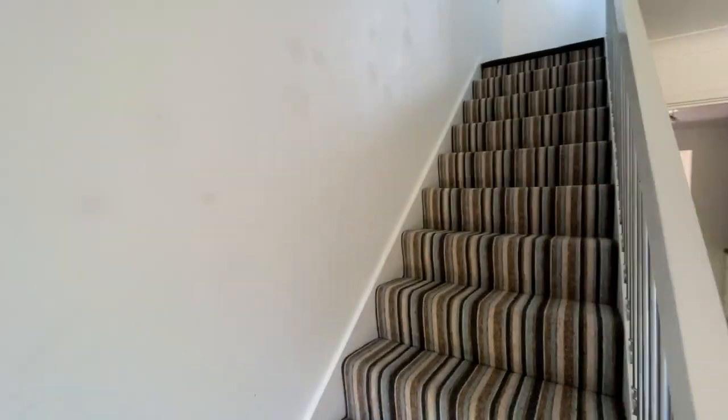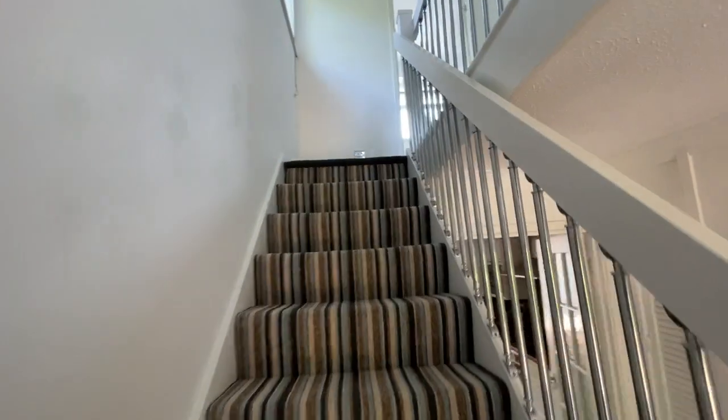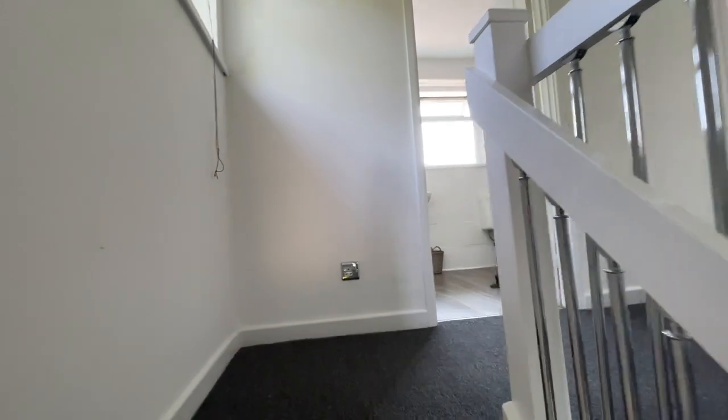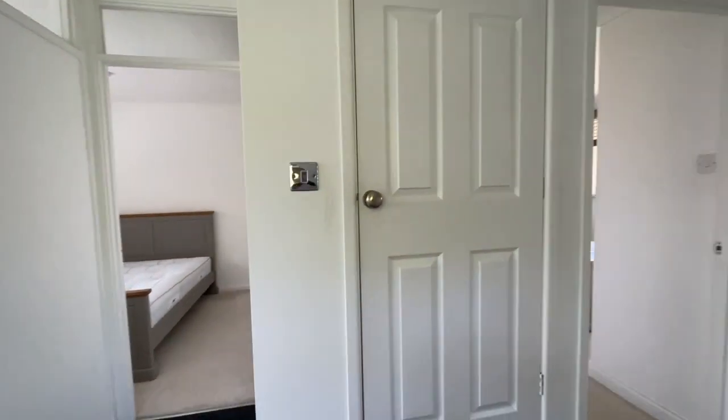Heading upstairs, there is a landing with large loft access, a window to the side, and a built-in storage cupboard.